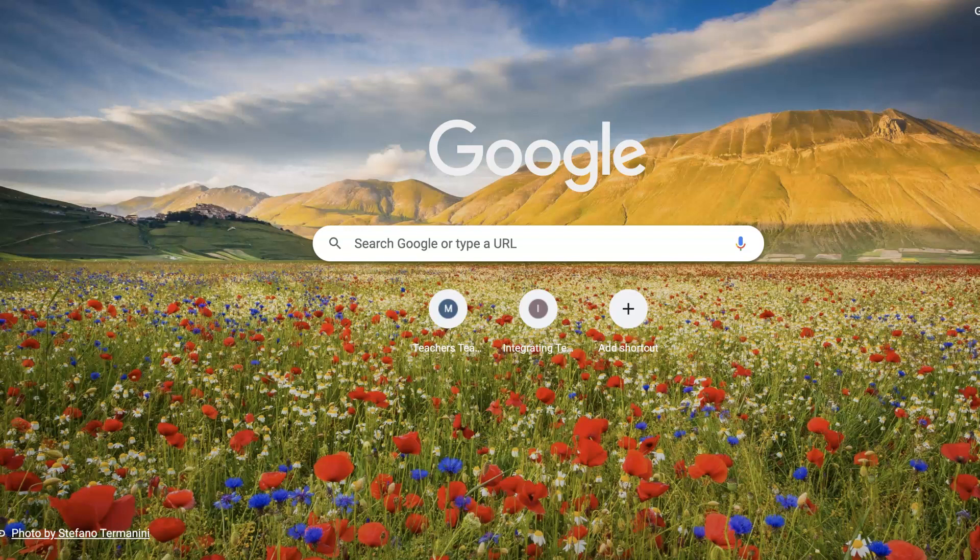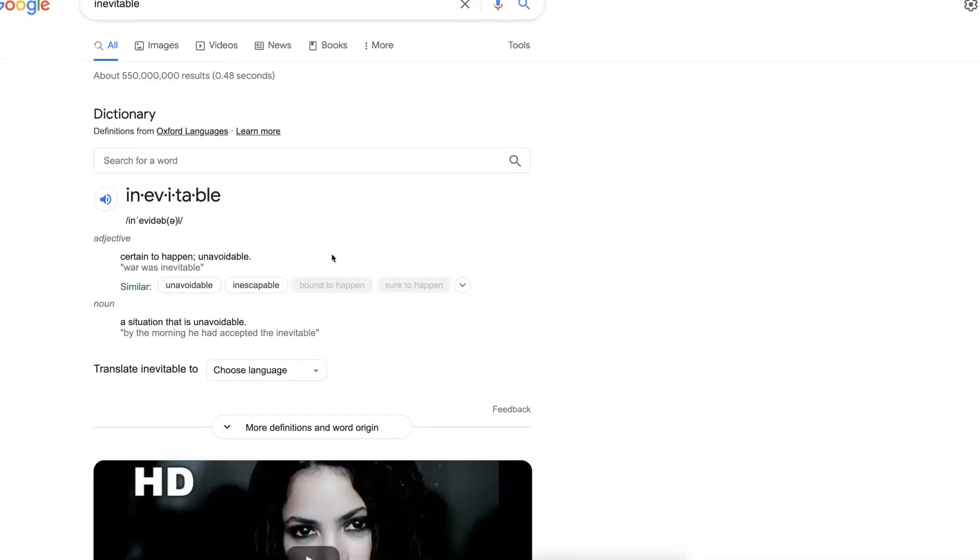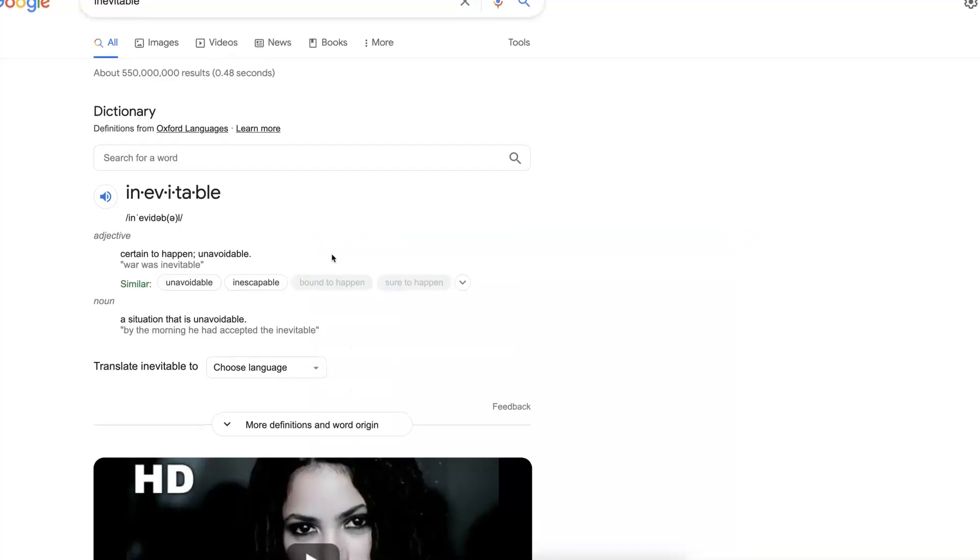So let's take a look at it. All you need to do is go into Google search and search for the word. So I'm going to search for 'inevitable.' Notice there's a video there at the bottom which might be relevant, and it might not be relevant, so keep that in mind. Let's go into 'inevitable' and hit the icon over here to hear what it sounds like.